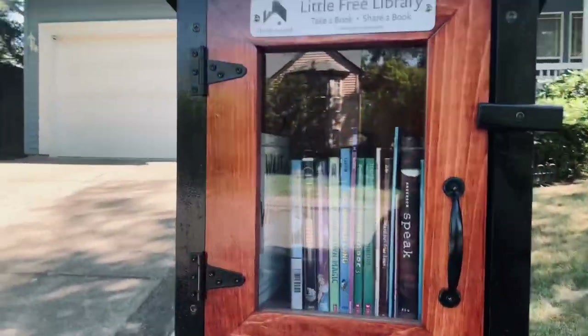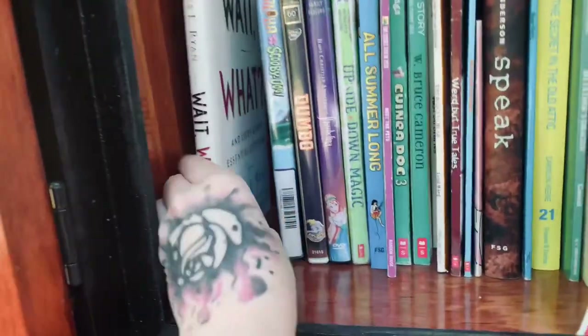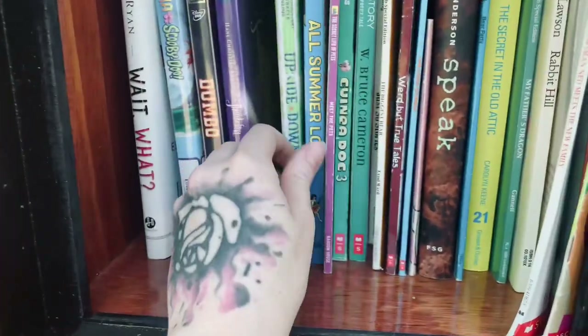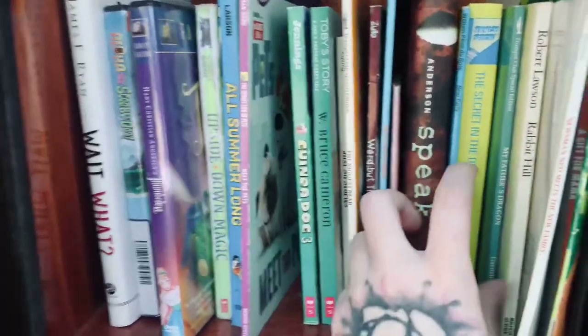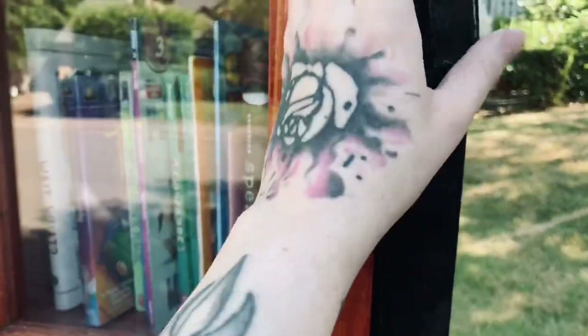All right, so number one — we have a pretty tiny one. Looks like it is mostly kids books, a self-help book, some DVDs, and these dumbbells. Yeah, this looks like mostly kids stuff. I have read Speak — that's a really good young adult book — but I'm just gonna give that a little close. Okay, so that was a bust.